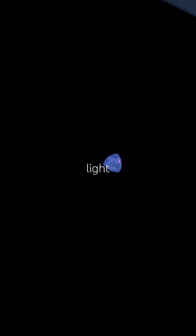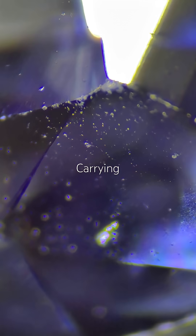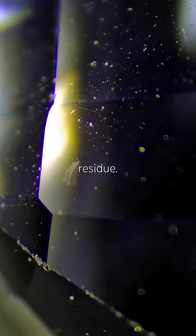Now UV light test — it reacts under short wave, but this is not definitive for natural or synthetic. Looking under magnification, I see no curved growth lines, no hydrothermal texture, no flux residue.